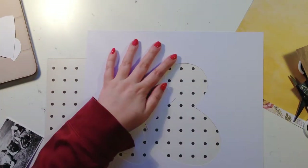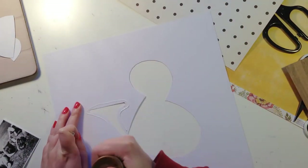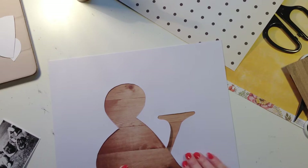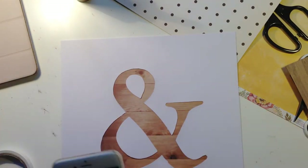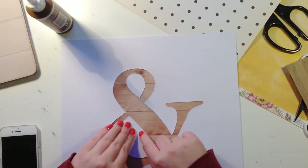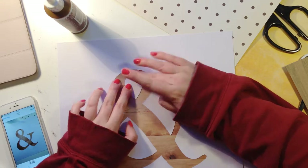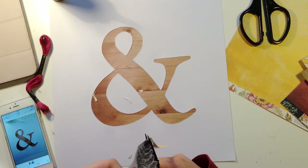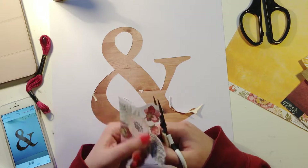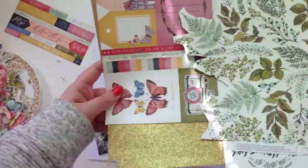In my frustration and anger I went to turn away and saw they actually had patterned paper on these stacks, and I got very excited. You see what I mean? I got excited about the possibility of patterned paper that I might like in Hobbycraft - the struggle is real here in England. They had some of the We Are Memory Keepers Wildfire collection, which I was very happy about because I wasn't properly scrapbooking when that collection came out.